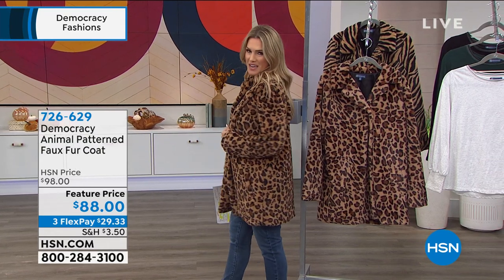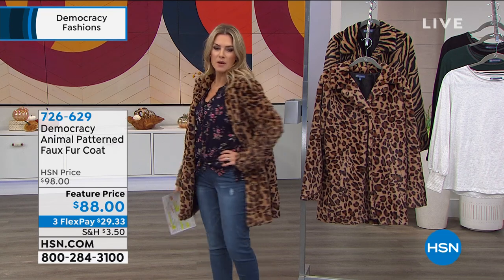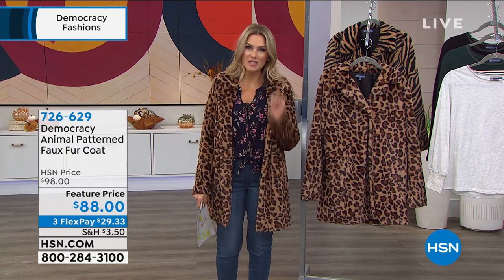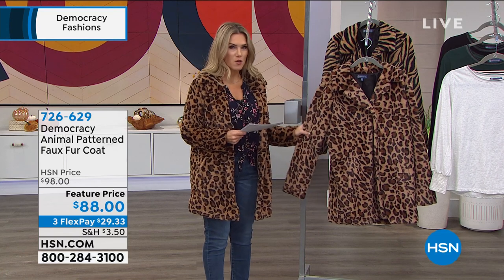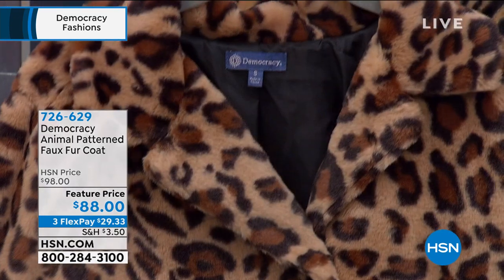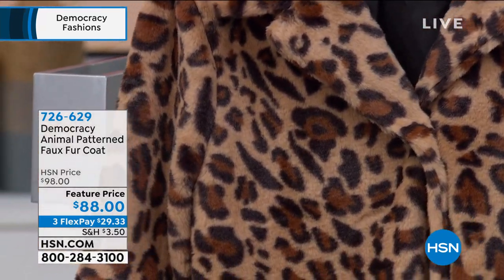This is a true statement and I got the approval from our fashion stylist that I could absolutely wear it with this floral top and mix the animal print. Animal prints are here to stay and this is a statement coat for sure. It is a faux fur, but if you were to feel this, my goodness, people will be petting you. They will think this is real — it is so exquisite, so soft, so luxurious.